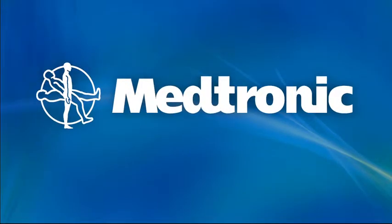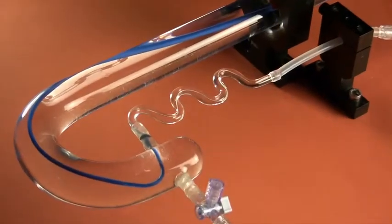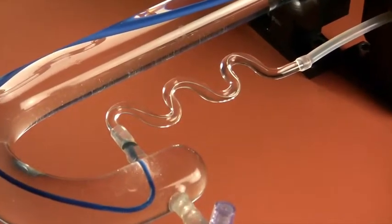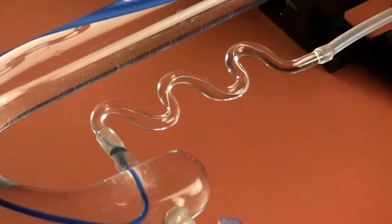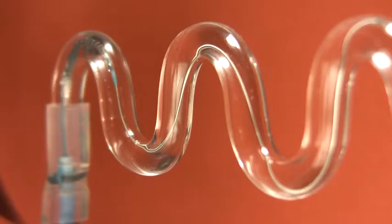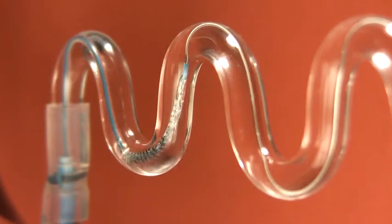Medtronic has a rich history of successfully introducing innovative coronary stent designs. A calibrated test bed machine tracked three stents through a highly tortuous sinusoid glass tube. The machine precisely measured the grams of force required by each stent to travel a specific distance in millimeters.